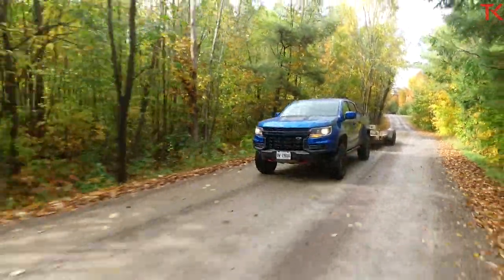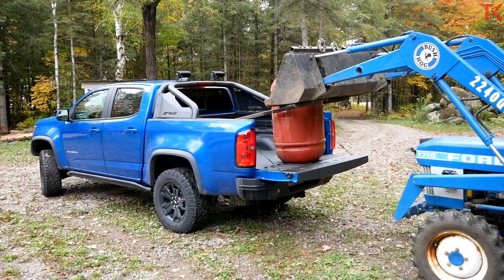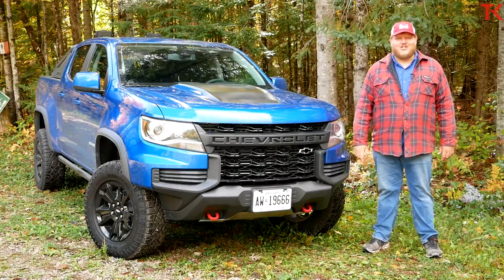So in this video we're gonna tow a trailer, we're gonna load up that bed with payload, and then we're gonna hit our local high-speed trail, go as fast as we can, and see how this suspension handles.